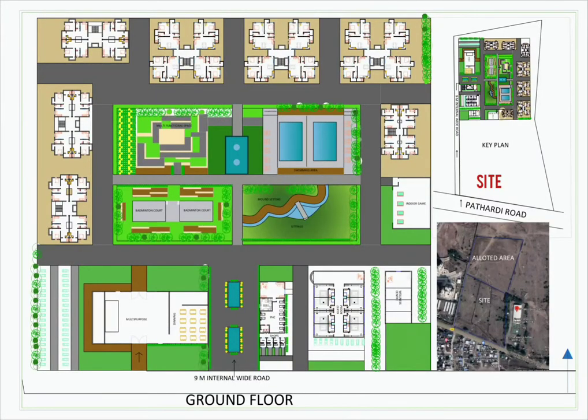This is the site which is located along the Pathardi road. It has an area of 53,000 square meters, from which we were allowed to use 25,000 square meters.